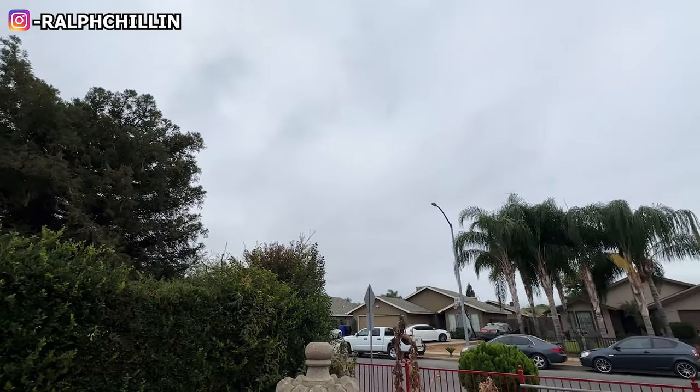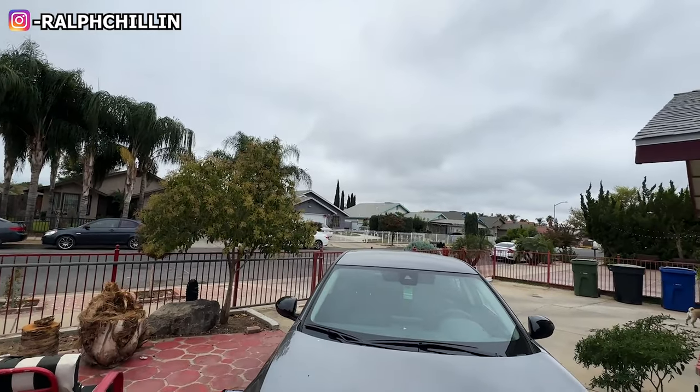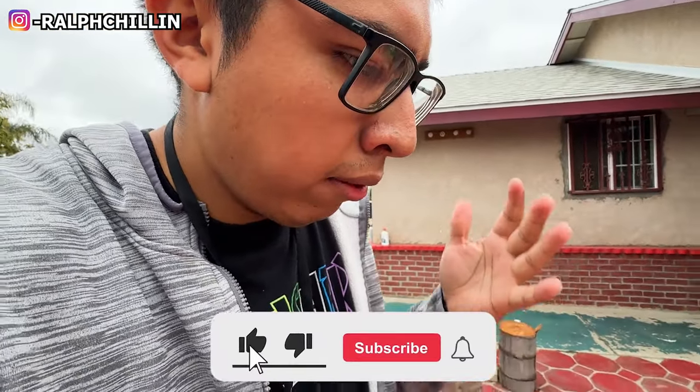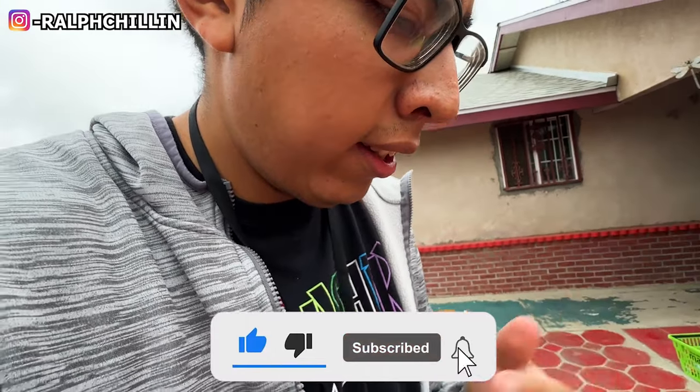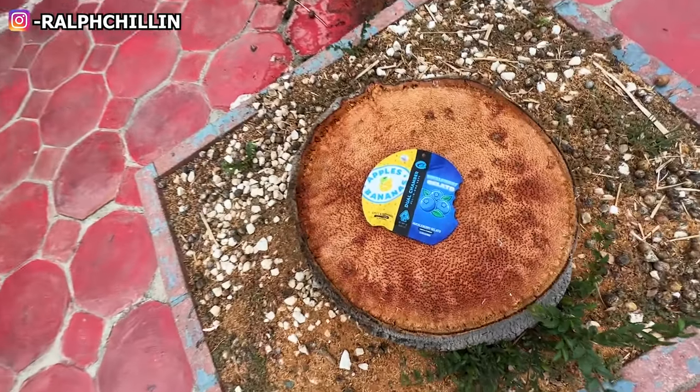Welcome back to another banger, it's your boy Ralph Chilling back at it with another cart review where we take a dive into different carts, see what's good with them, their differences, their pros and cons.